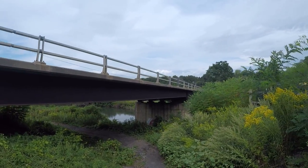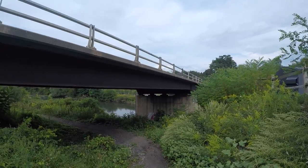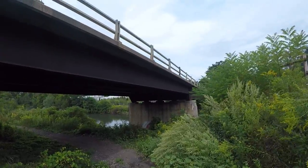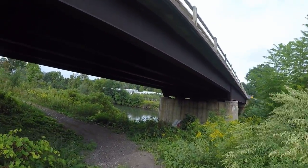The trail starts on the other side of the road, of the bridge. But it also starts here, if you're daring enough to walk down it. Or stupid enough.